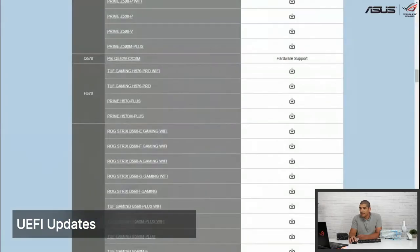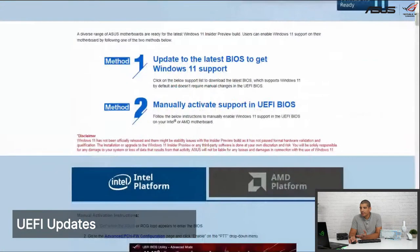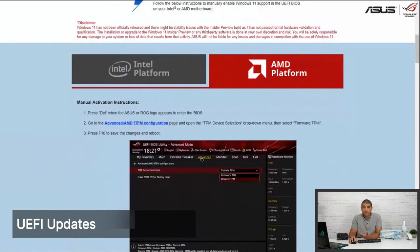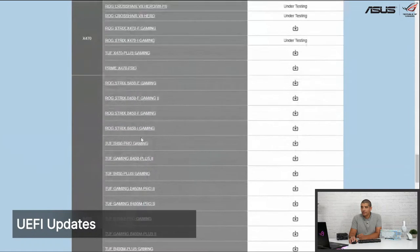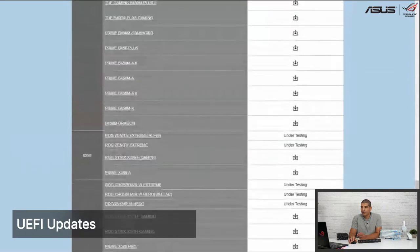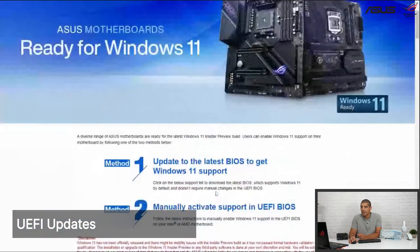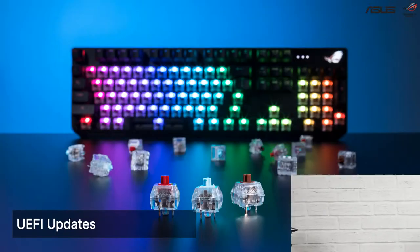Here we are at the Windows 11 site. It's pretty straightforward — there's a full listing broken down between Intel and AMD-based platforms. It gives you information regarding firmware TPM, which is the easiest way to enable the board operating parameter required for Windows 11, along with all corresponding supported motherboards and the UEFI options available. You just click the corresponding link for your motherboard and you're good to go. Very straightforward. I'll share that link in the chat.